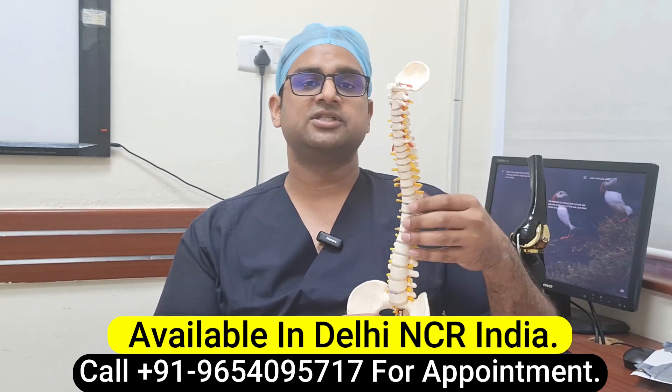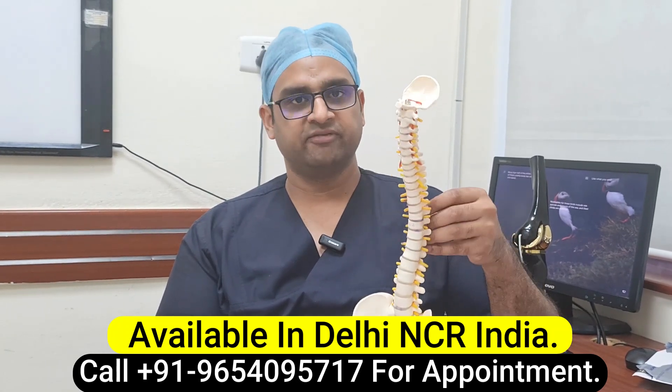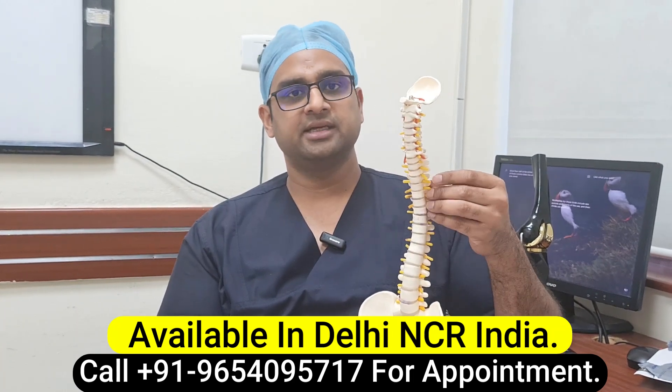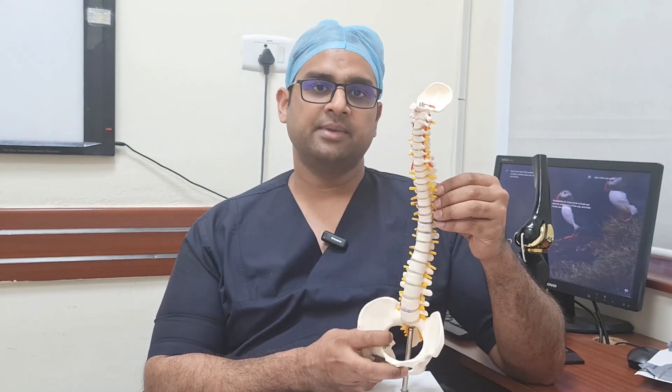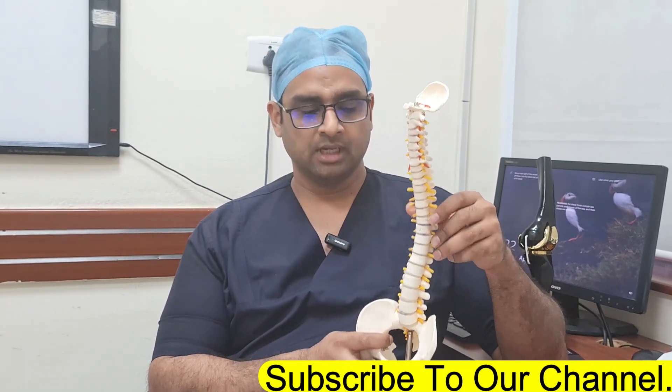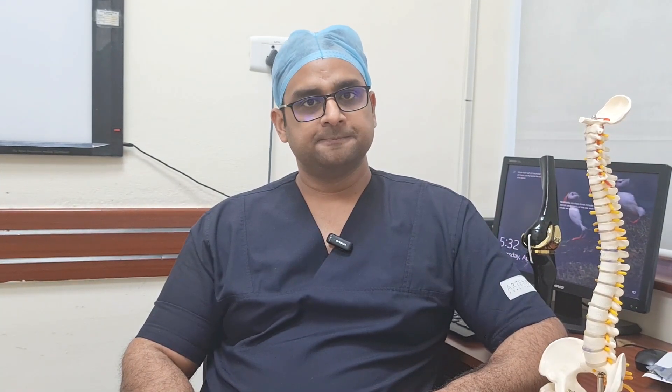Only 5 percent of cases lead to any trouble, and these are known as aggressive hemangiomas, which may lead to fracture or nerve compression. If that is the case, then surgery or other treatment is required. We first do an MRI or CT scan to study the anatomy of the hemangiomatous bone.